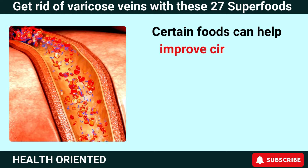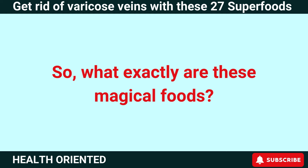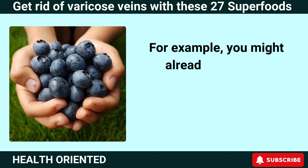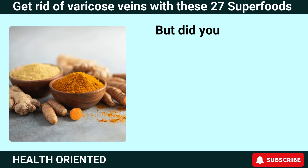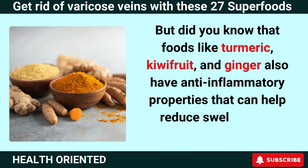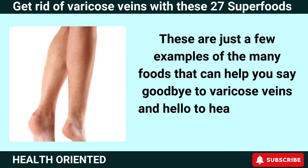Certain foods can help improve circulation, reduce inflammation, and strengthen blood vessels, all of which can help reduce the appearance of varicose veins. These foods range from the everyday to the exotic. For example, you might already know that blueberries are rich in antioxidants that can protect blood vessels, or that beets contain nitrates that can help improve circulation. But did you know that foods like turmeric, kiwi fruit, and ginger also have anti-inflammatory properties that can help reduce swelling and improve vein health?